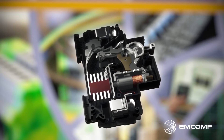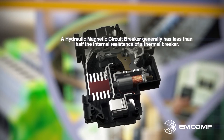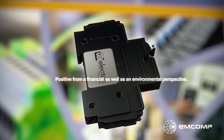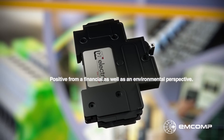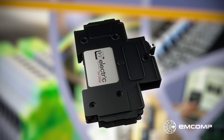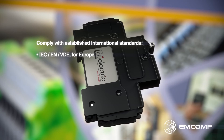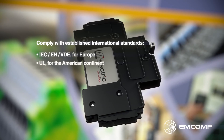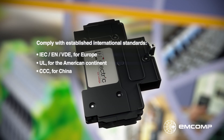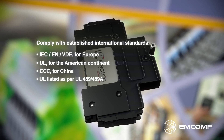A hydraulic magnetic breaker generally has less than half the internal resistance of a thermal breaker. Heat generation and power dissipation are reduced, which is positive from a financial as well as an environmental perspective. CBI's hydraulic magnetic breakers have been designed for companies that span the globe. They comply with established international standards, among them IEC, EN, VDE for Europe, UL for the American continent, and CCC for China. In addition, many breakers have special approval, and several of them can also be UL listed as per UL 489-489A.